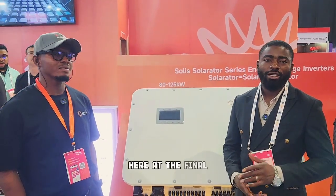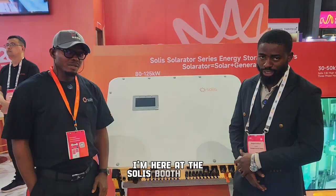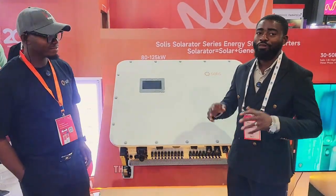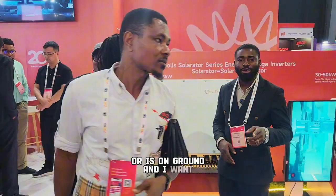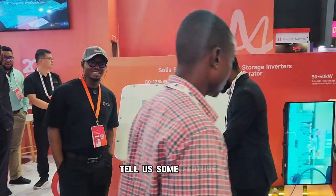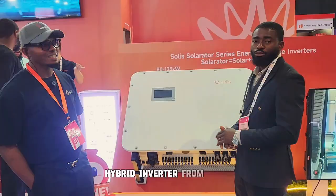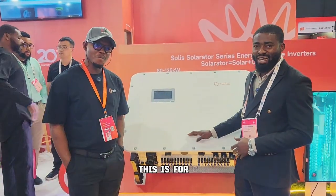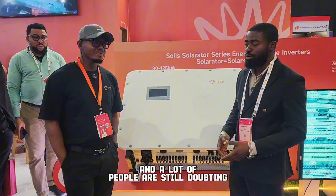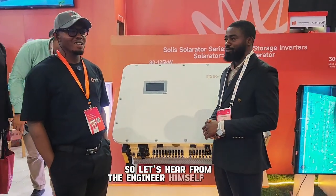Hi guys, Meriga Emanuel here at the final day of the Energy Summit 2025. I'm here at the Solis booth again because the overall engineer in Africa is available and I want him to give us some hints and tell us about the features of this 125 kilowatt hybrid inverter from Solis. Like I said in my previous video, this is for C&I, and a lot of people are still doubting whether this inverter will work well for C&I or not. So let's hear from the engineer himself.